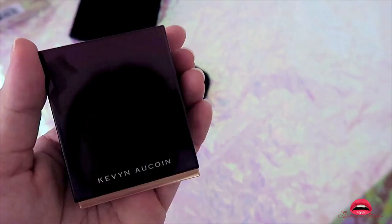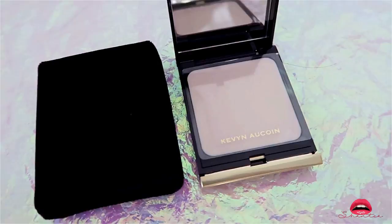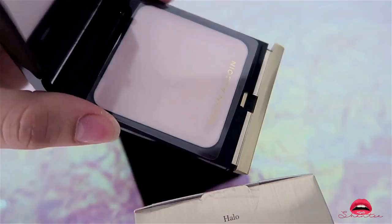This is the Garden Angel Cream Highlighter — you can use it as a primer to blur lines and perfect the skin. It can also be used over makeup for touch-ups throughout the day. It's a nourishing plant oil that helps soften and hydrate the skin.